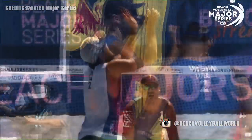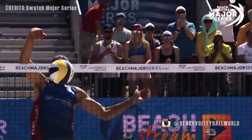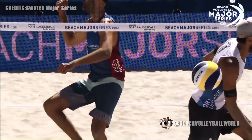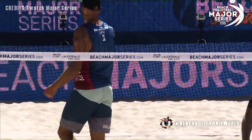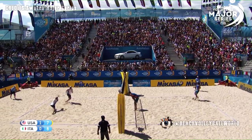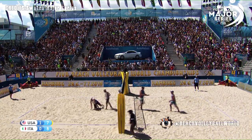It ends with Phil Dalhausser absolutely throwing another ball right back at the Italians. As mentioned, 42 blocks on the season, three blocks on the day. The United States with service. For Lupo to attack — look out.